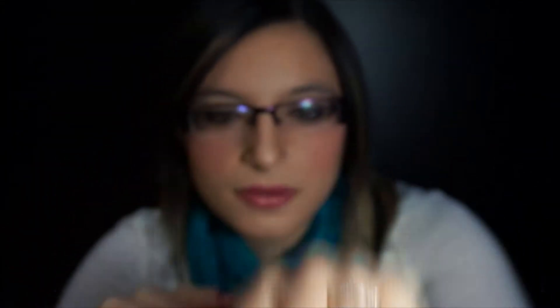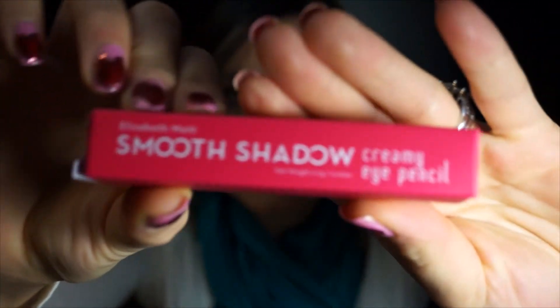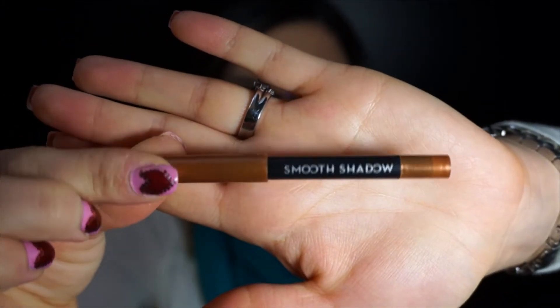Kind of has a tint to it — more rose than natural. And it looks like the last thing is an Elizabeth Mott shadow creamy eye pencil, and it's in the shade Penny. Let's get a swatch here. It's actually very pretty.